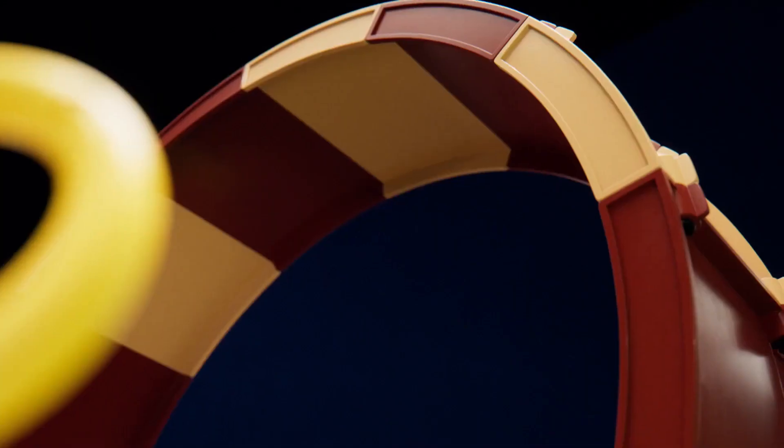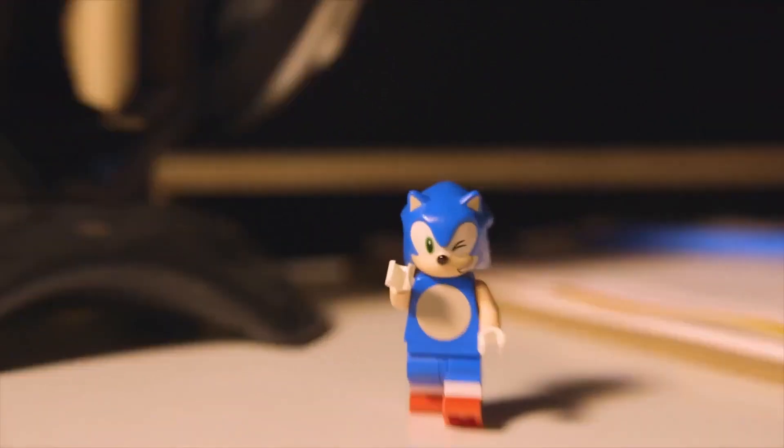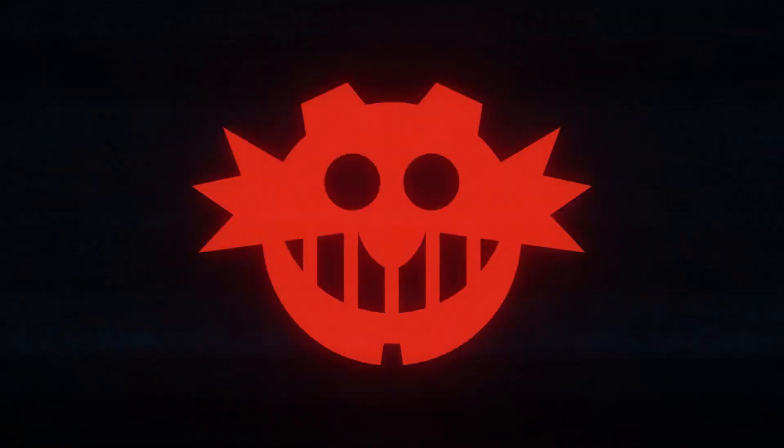Now we can take our time admiring this nice loop-de-loop and ring beat. Turn around. Huh! How did you get in here? I told you. I'm really, really, really fast.